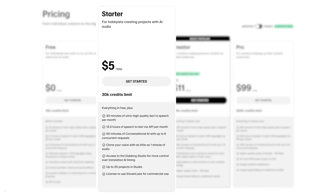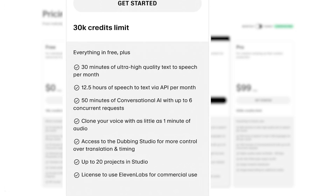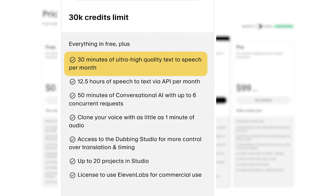The Eleven Labs starter plan costs $5 a month and extends your AI speech to 30 minutes. It also introduces handy tools like voice cloning, a dubbing studio for more precise translations, and even a commercial use license.